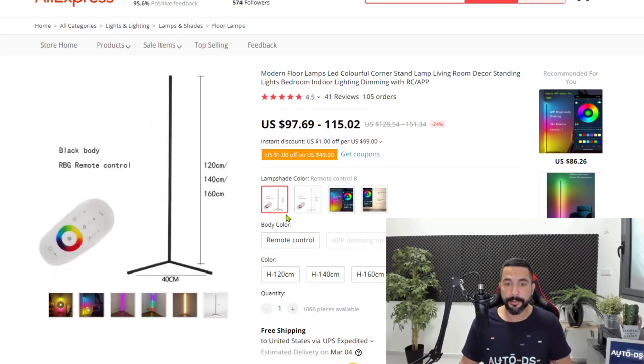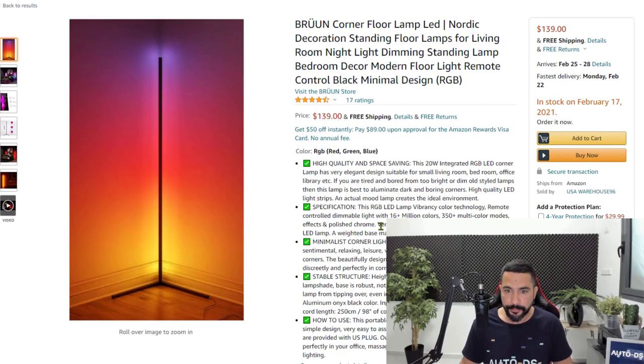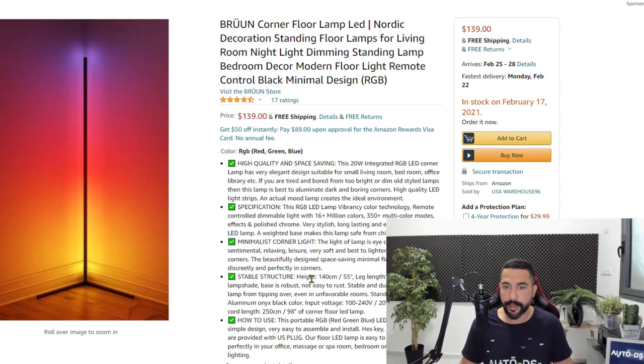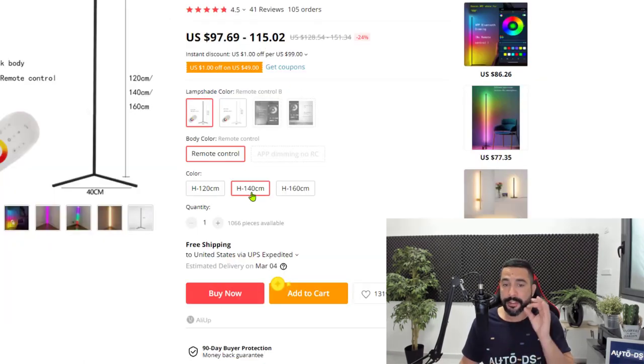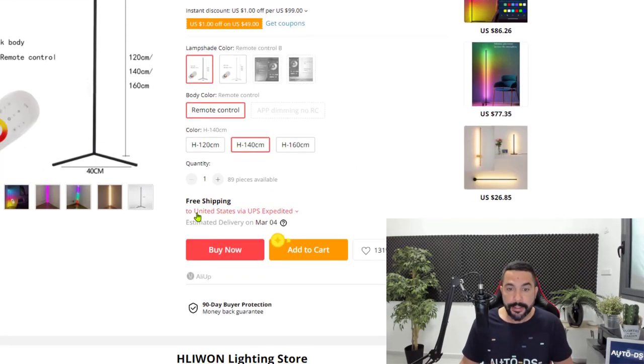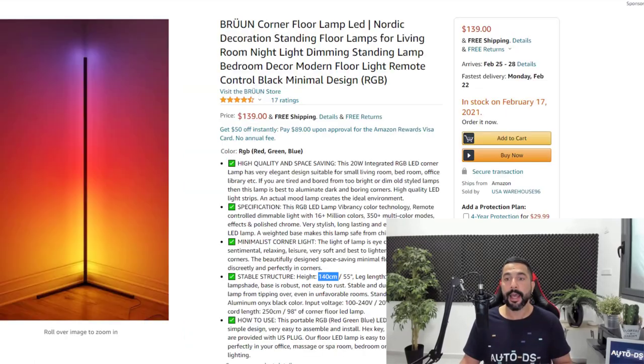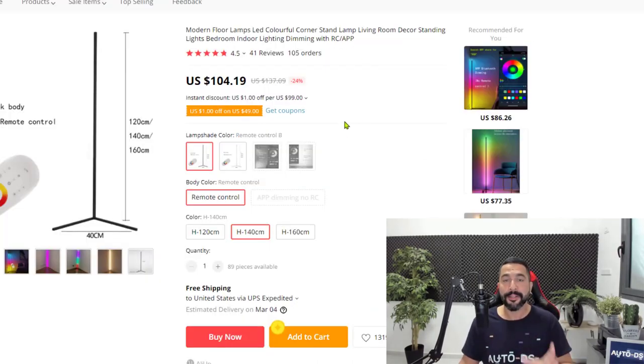Let's put in the exact product details to match it with Amazon. Here's the variation with a black body, it comes with a remote control, and the height is 140 centimeters — confirmed by going back to the Amazon listing. We want to make sure we're choosing the same exact variant. With free shipping to the United States via UPS expedited shipping, the total product cost is $104.19 as opposed to $139 — we already saved $35 by using this extension to find a cheaper product on AliExpress.